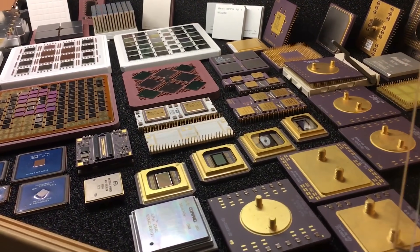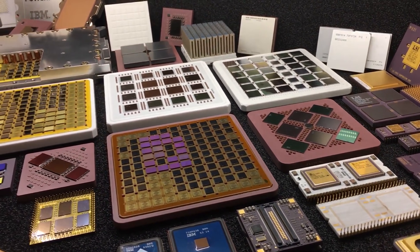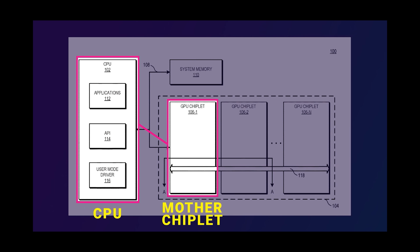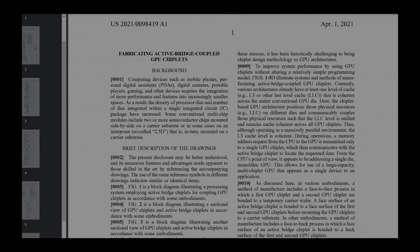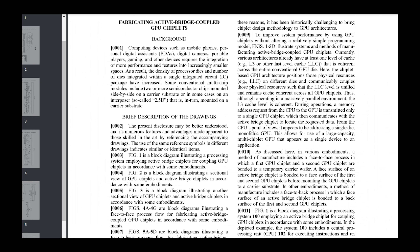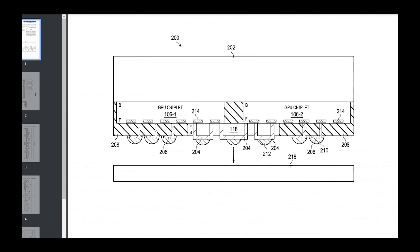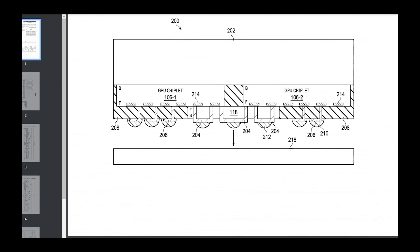Back in early March, I published a video explaining how AMD will be able to produce chiplet-based GPUs in the next generation of Radeon products. I introduced the concept of a mother chiplet, which the system sees as a unique GPU, and daughter chiplets that work independently but share the R3 cache among the whole GPU. A few weeks after I published that video, a new patent was published by AMD describing how these chiplets would connect to each other — and it turns out there's something we haven't quite seen before. So let's take another look at how AMD will be making MCM GPUs a reality.